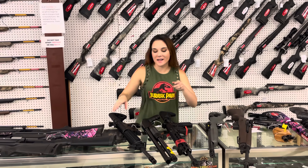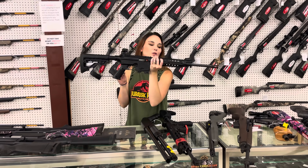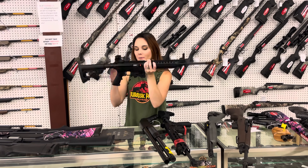I'm going to start with my new stuff that came in. Mossberg 715T, their little .22 long rifle on an AR platform — $295.